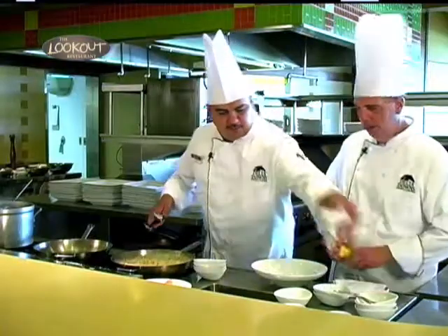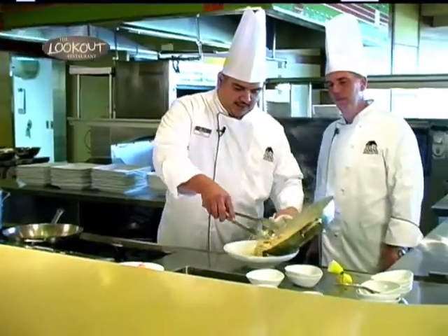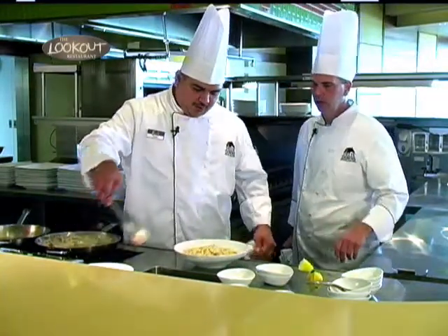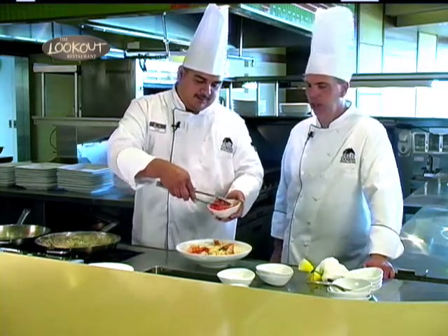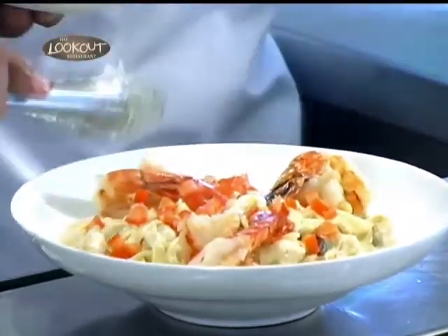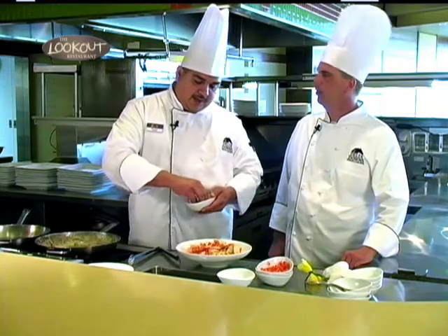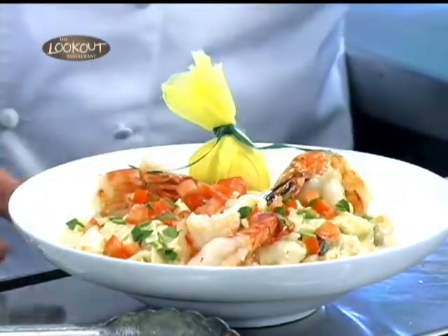Toss the pasta around with your lump crab and everything else in there. Grab your bowl. Set it up, put it in your bowl. Grab your shrimp that finished off and set them up to the side. Top it off with some de-seeded and diced Roma tomatoes, then top it off with a little fresh basil for your garnish. Set it up and you're done. Now that's a winner — and they serve it at the Lookout with sourdough bread, whipped butter, and cinnamon butter.